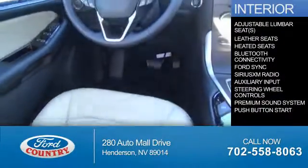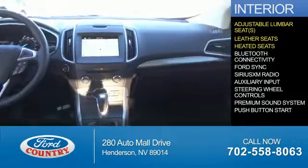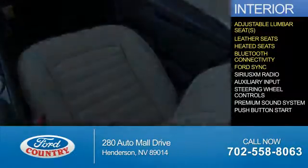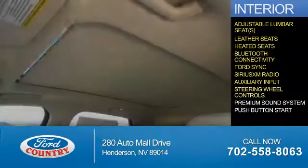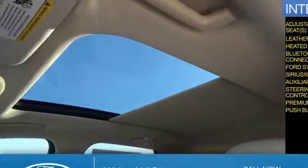Inside you'll find adjustable lumbar seats, leather seats, heated seats, Bluetooth connectivity, Ford Sync voice activation, Sirius XM satellite radio, auxiliary input, steering wheel controls, a premium sound system, and push-button start. Great quality at a great price — call or click to contact us today.